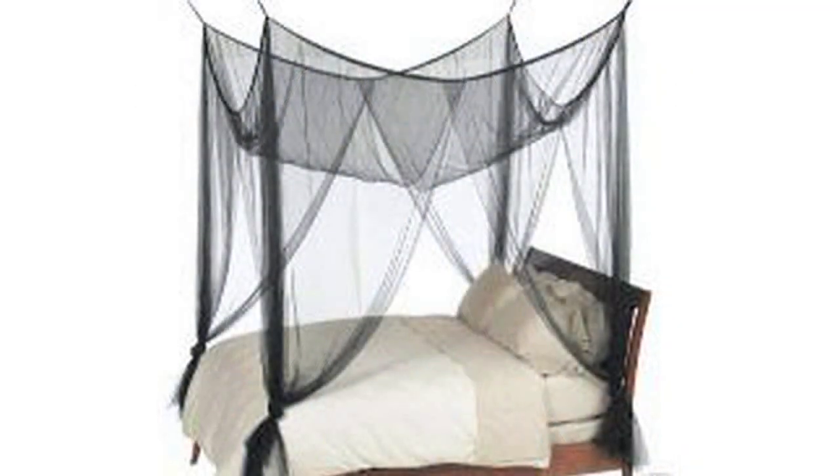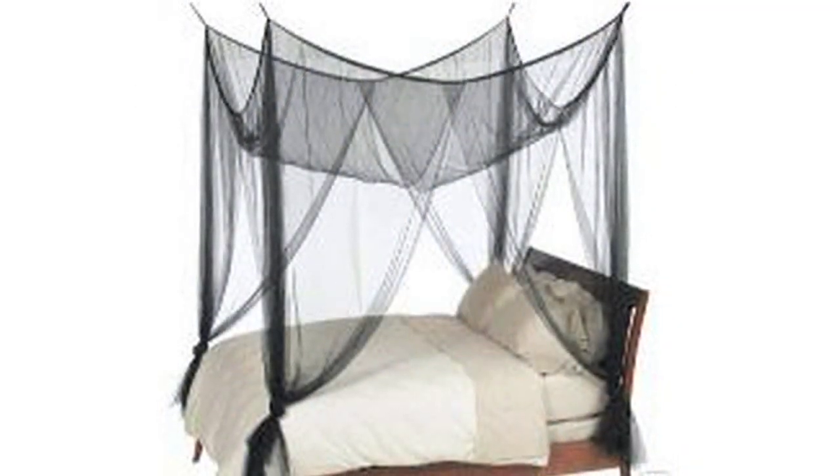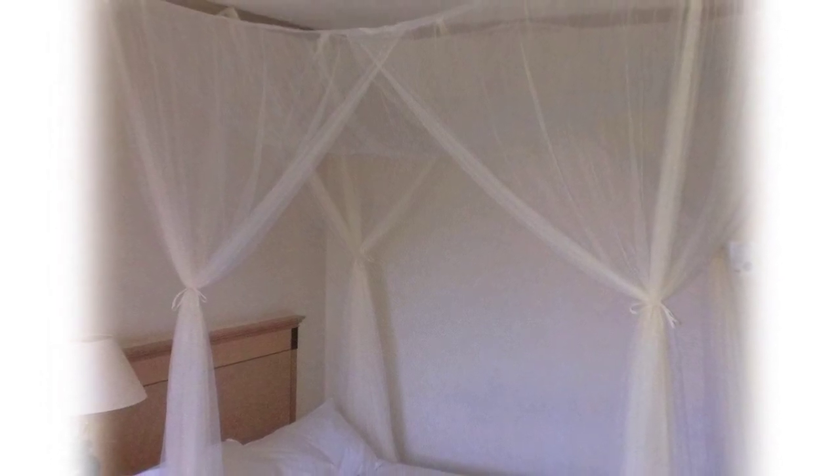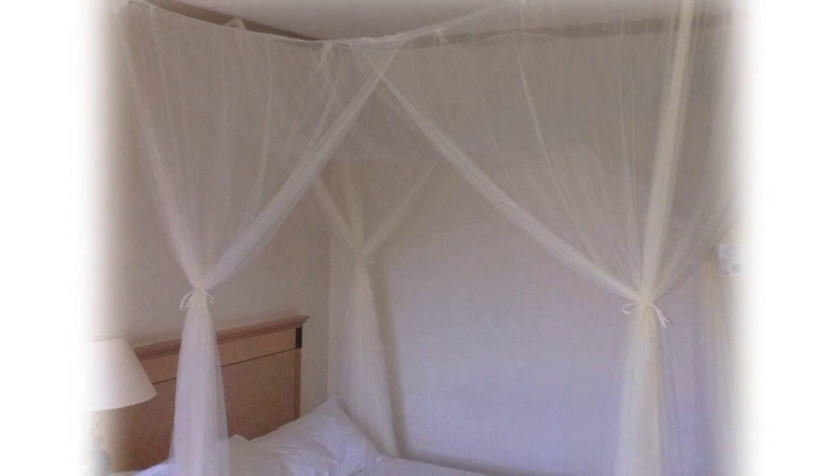Our dome-shaped nets have a single opening for entrance and exit, and the vast amount of netting allows the net to overlap to protect against annoying insects. The square bed canopy transforms the bed into a four-poster bed in minutes — a much cheaper option than buying a four-poster bed.